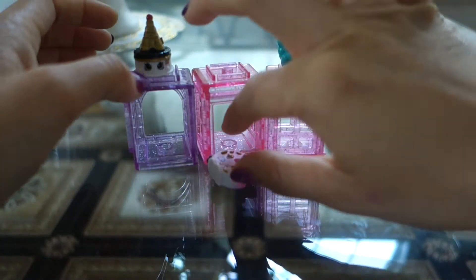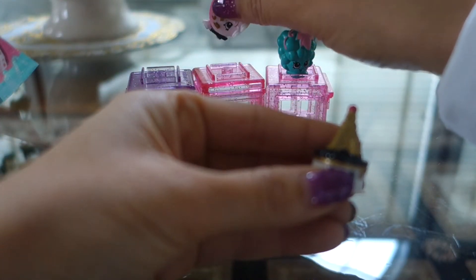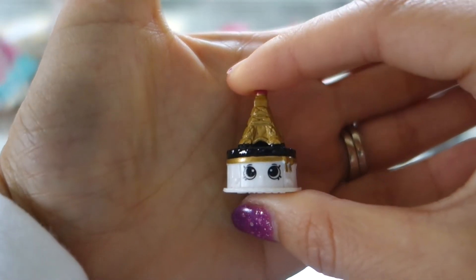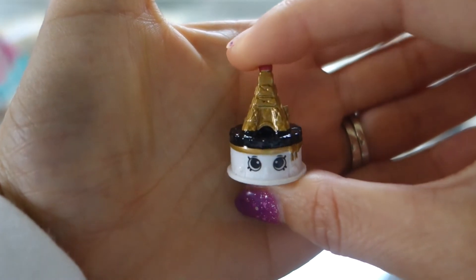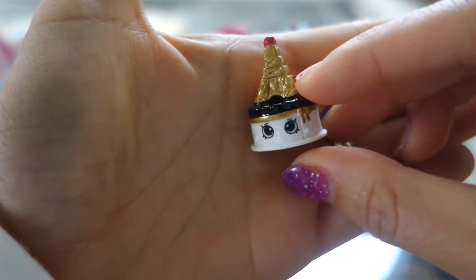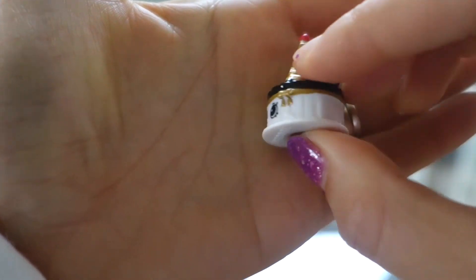And then next off we have our cake. She is Ella Tower Cake. So she looks like an Eiffel Tower cake — the Eiffel Tower up here and the cake at the bottom. Very fancy!